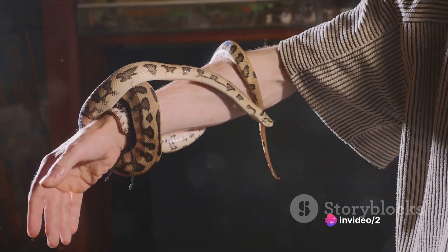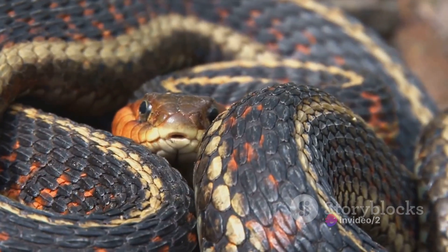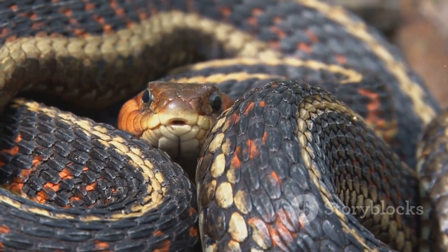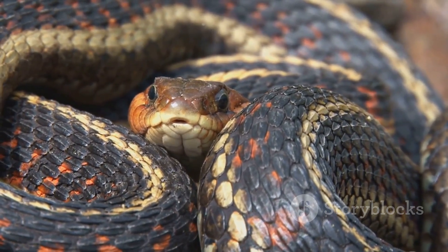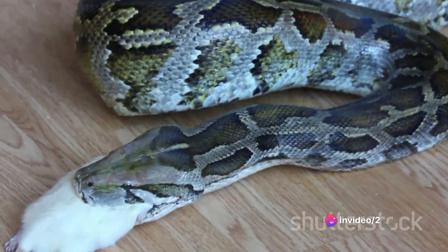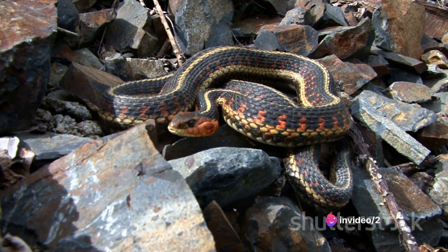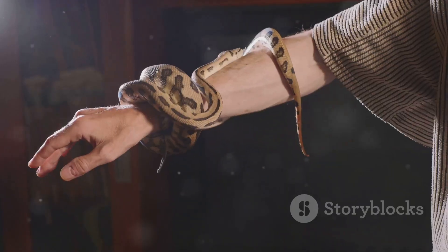Now, let's delve into the world of constrictors — snakes that employ a different hunting technique. These species don't rely on venom to subdue their victims. Instead, they use their muscular bodies to constrict, or squeeze, their prey. Pythons, boas, and anacondas fall into this category. Once they strike and latch onto their prey, they quickly coil their bodies around it, applying immense pressure.